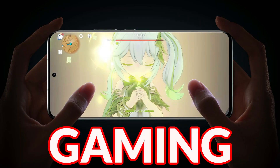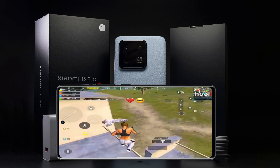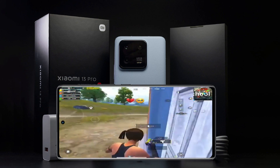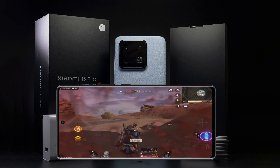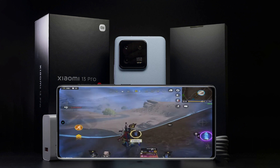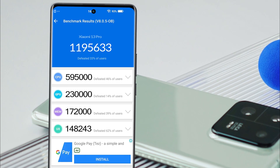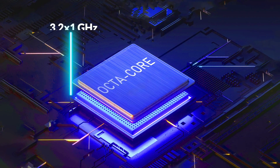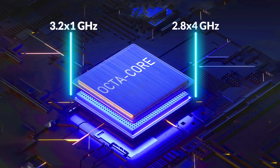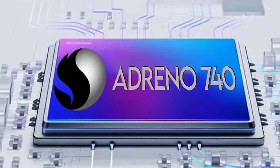Let's see the gaming performance of Xiaomi 13 Pro. The benchmark score of the Xiaomi 13 Pro is 1,195,633, which is higher than the benchmark score of the iPhone 14 Pro. The octa-core CPU includes one core at 3.2 GHz, four cores at 2.8 GHz, and three cores at 2.0 GHz, which is good for multitasking. Adreno 740 GPU support is also provided.